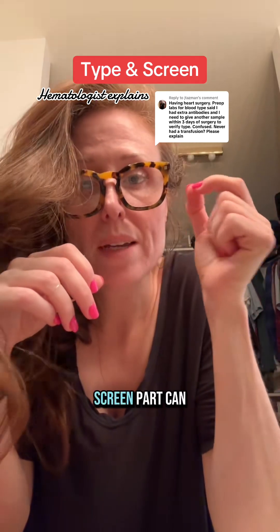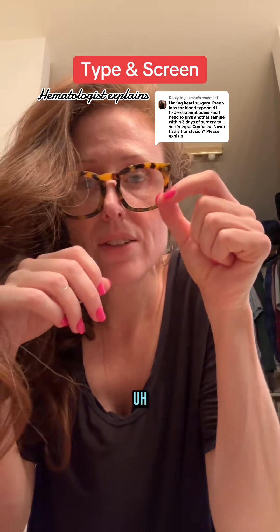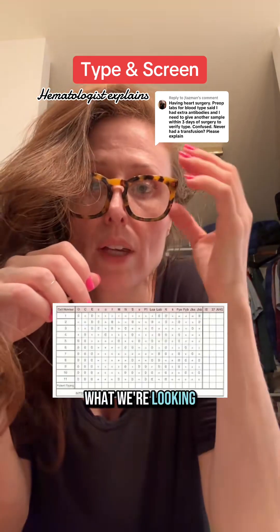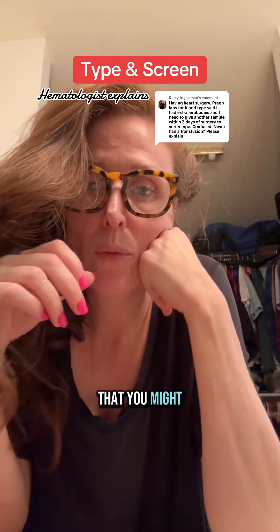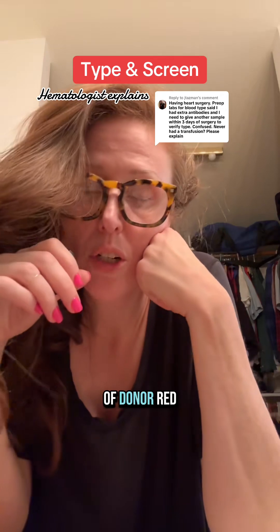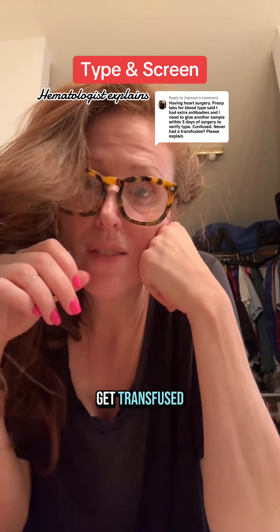But the screen part can change. That is the screening test for antibodies against red blood cells. What we're looking for there is any sign that you might react to specific antigens on the surface of donor red blood cells that you might get transfused.